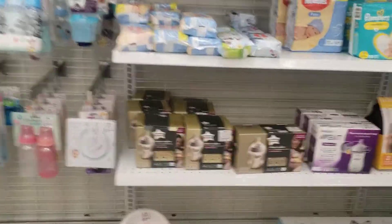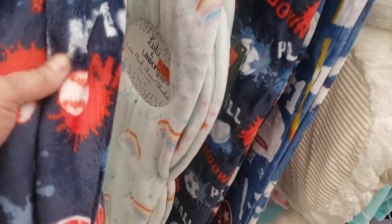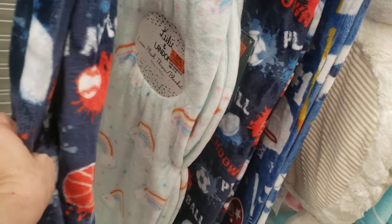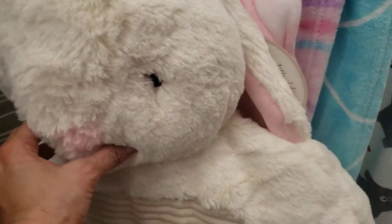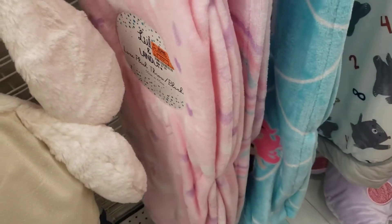I saw a little baby stuff here, for the babies. Oh my god, is it so soft? Oh my god, look at this! What in the world is this? This is just adorable.